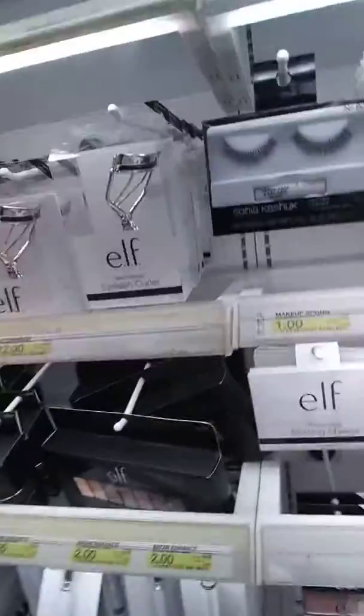Shadow brow and liner palette — two dollars! You cannot beat that. Two dollars? You can't. I mean, they have a lot of good stuff at Target.